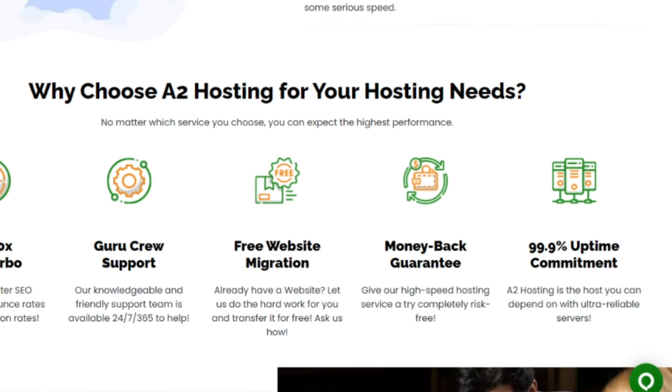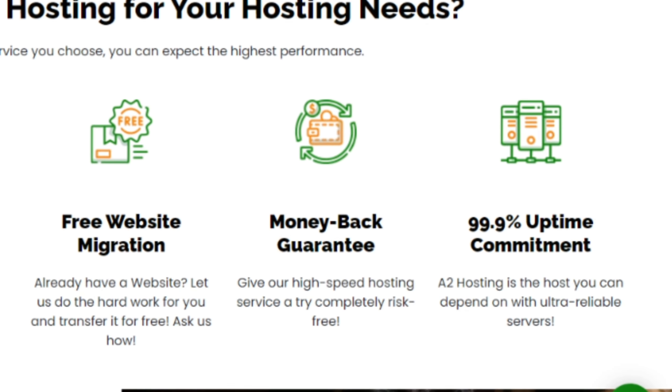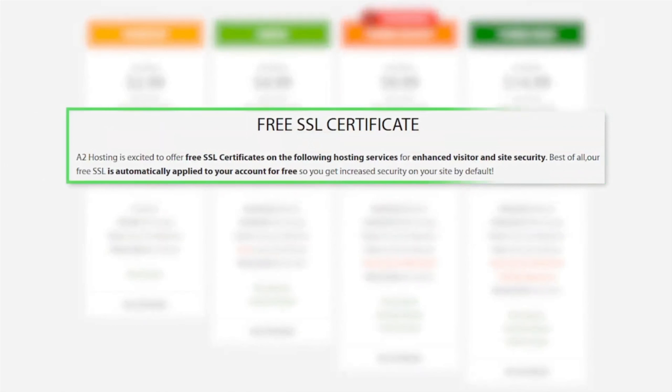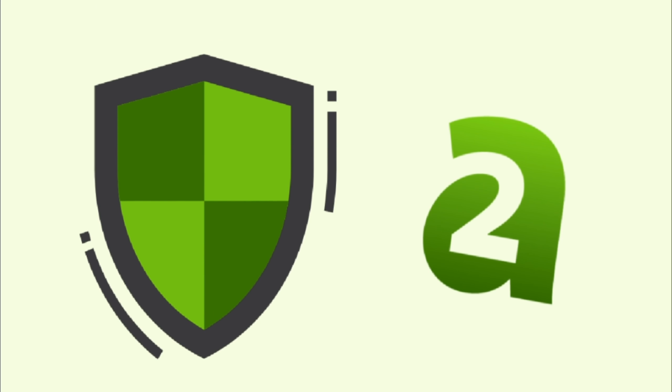A2 Hosting is also known for its excellent uptime, ensuring that your website remains accessible around the clock. Additionally, they provide free SSL certificates, unlimited storage and bandwidth, and robust security measures to protect your website from potential threats.